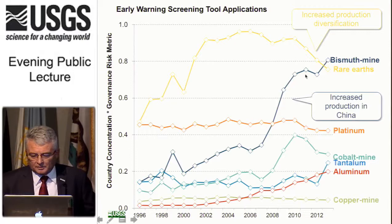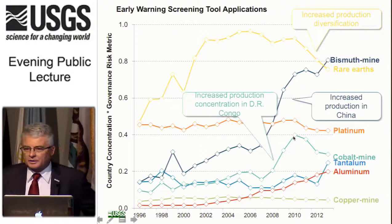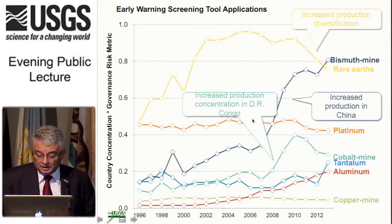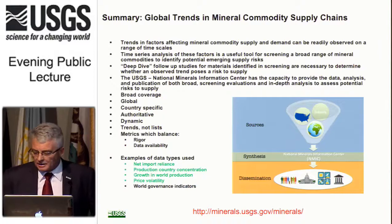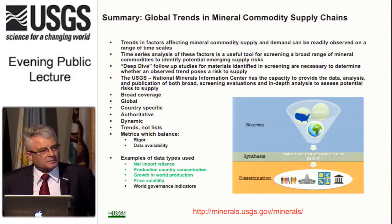Looking at other examples: bismuth, increasingly used as a replacement for lead, shows a ramp-up clearly related to increased production concentration in China. Cobalt, an element of great interest for lithium-ion batteries, is likely to come into much higher demand, with most production coming from the Democratic Republic of Congo — which has clear governance issues. Tantalum also shows a spike in our metrics. We will be updating these numbers every year and using them to alert Congress and other decision-makers to emerging risks, and hopefully get people to take action.